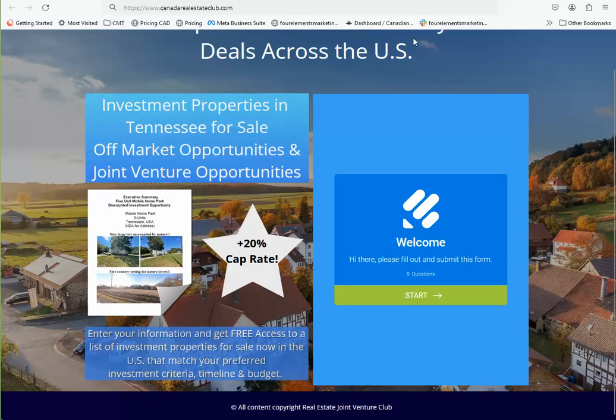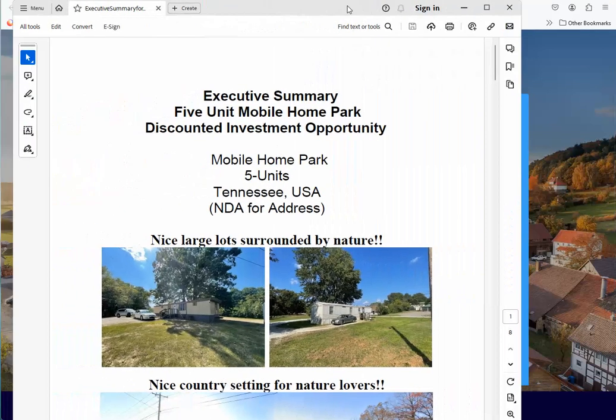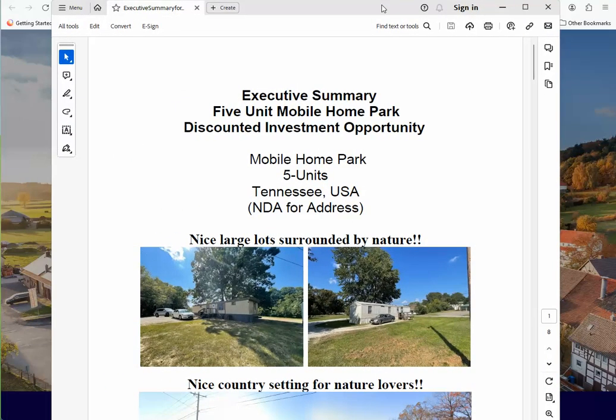Just send me your name, your email, and your phone number, and I'll email the package over to you, and then we can have a discussion about joint venturing on this property. On the next page, you're going to find our phone number, and you can phone myself or Thane for this particular opportunity.